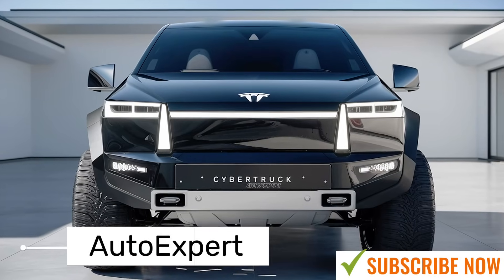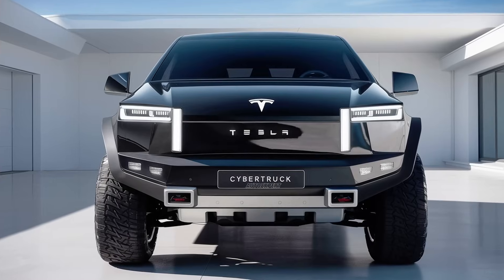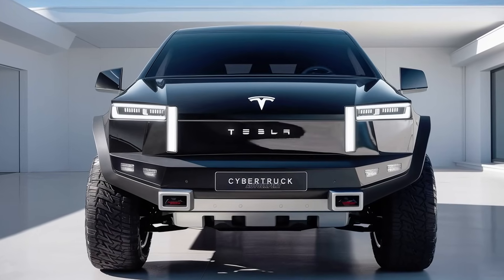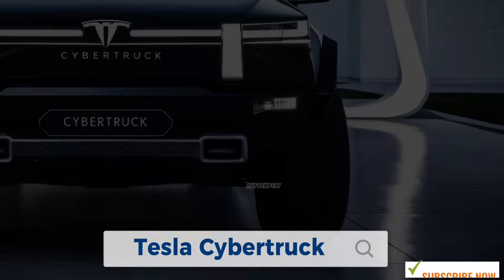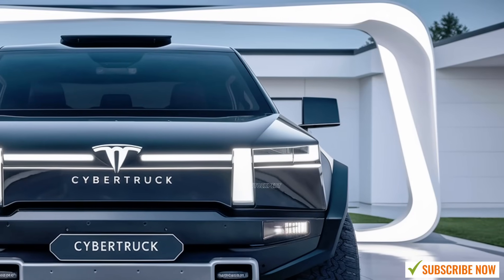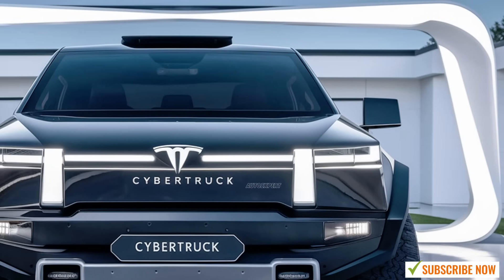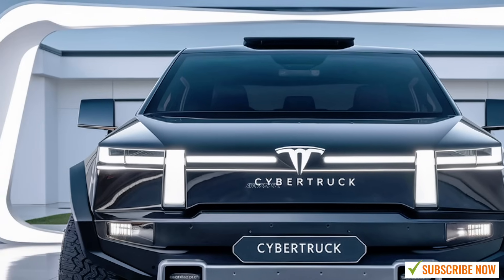Welcome to The Auto Expert, where we bring you the latest and greatest in the automotive world. Today, we're diving deep into one of the most anticipated vehicles of the decade, the 2025 Tesla Cybertruck. This is a truck that has generated immense buzz since its first reveal, and now, in 2025, it's finally here. So, what makes the Tesla Cybertruck the most powerful pickup truck on the market? Let's break it down.